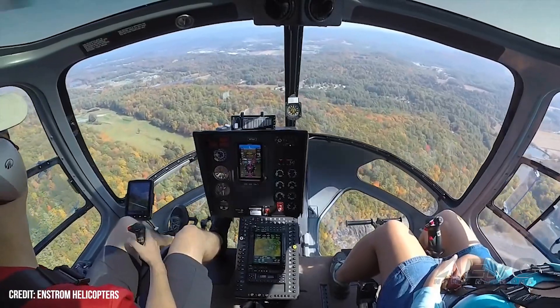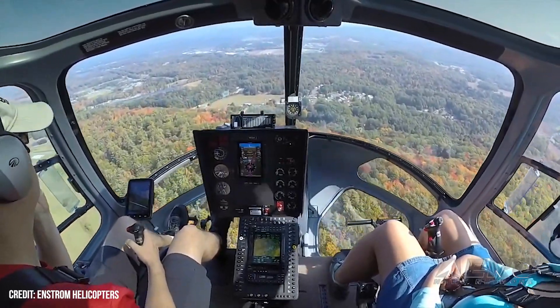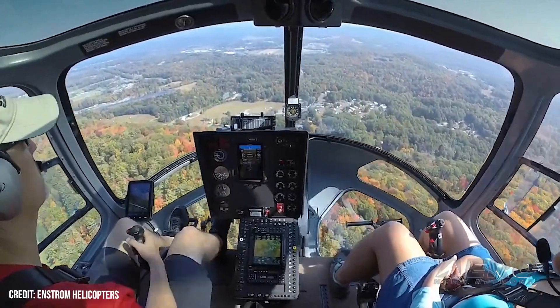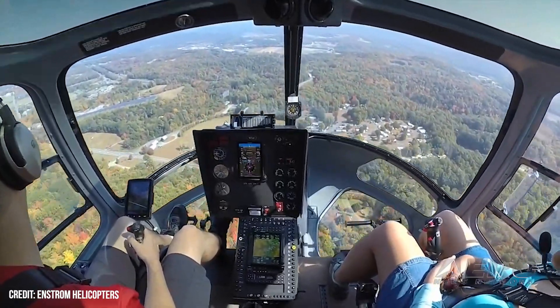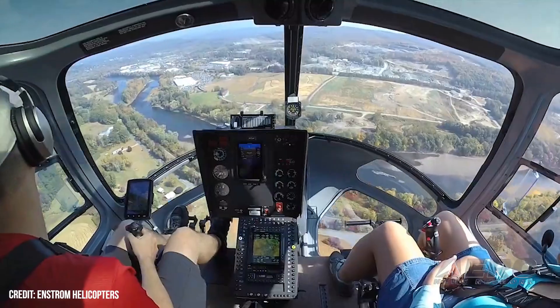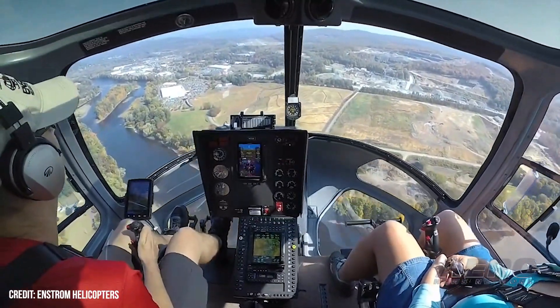Interested 480B customers can have the autopilot installed by Enstrom itself or by any approved Genesis dealer. The autopilot system is a lightweight and affordable addition to the 480B, offering all the functionality of a standard 3-axis system, including heading, NAV, approach, VSI, indicated speed, and altitude hold.